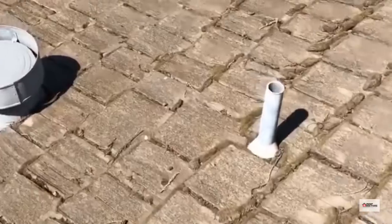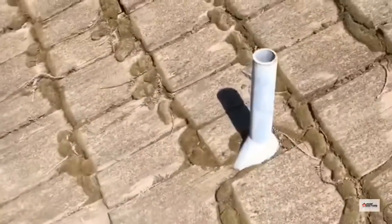No collars on these pipes. The flashings are buried, so any water goes down.